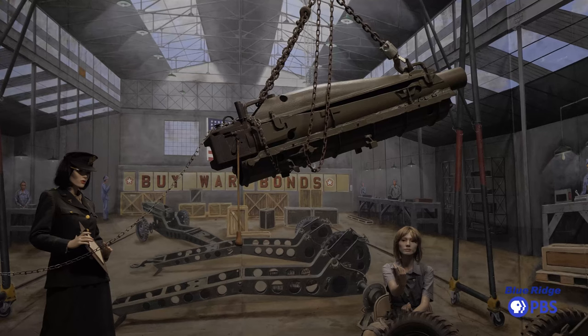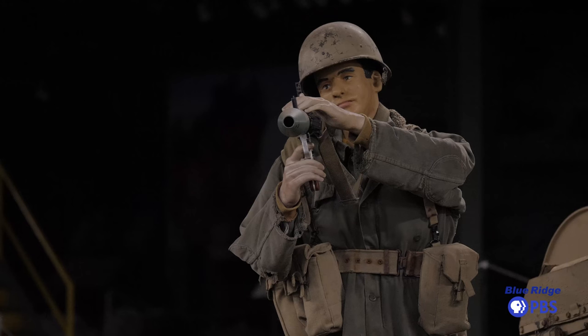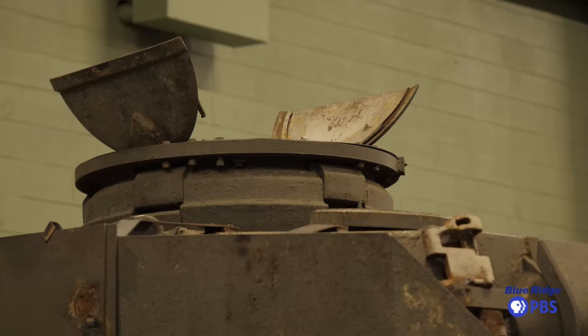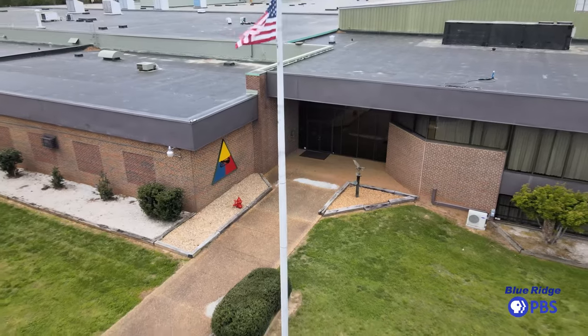We are a learning facility. When you come here, you're gonna learn. You see what a tank looks like in a book, but it doesn't do it justice. When you stand next to it, you're gonna understand what your freedom cost — what the men and women who served with these items did for freedom.